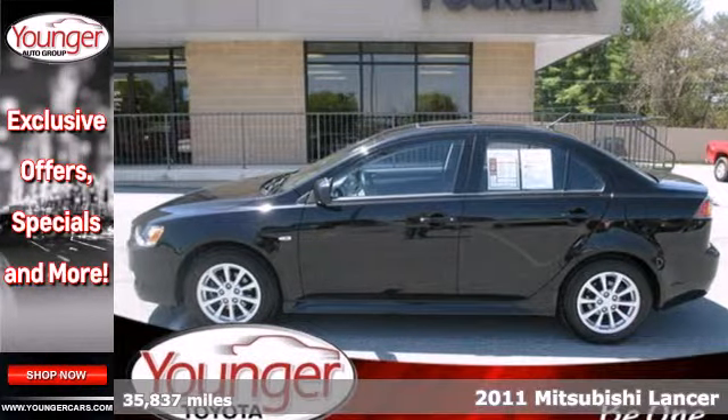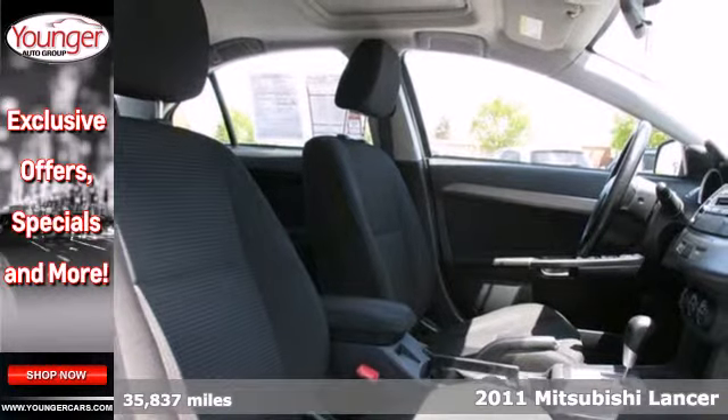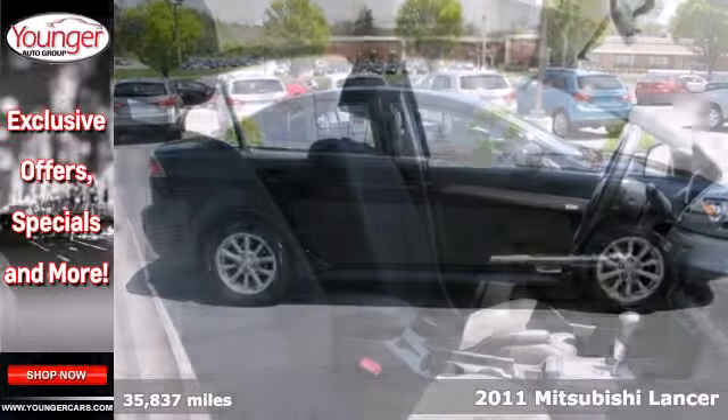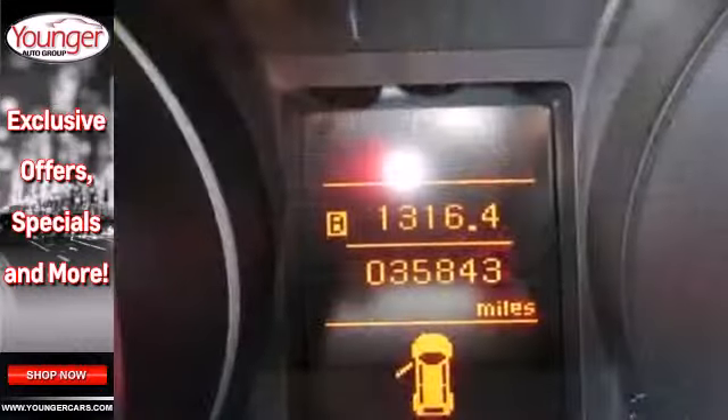Here's a 2011 Mitsubishi Lancer, designed with your comfort and convenience in mind. It comes standard with one-touch power windows, remote power door locks, stability and traction control, power mirrors, and child seat anchors.